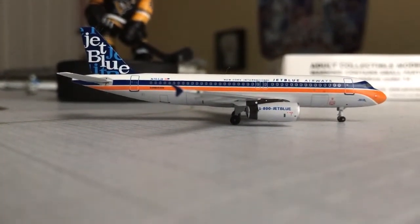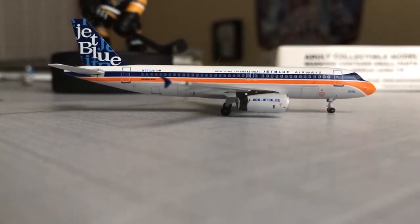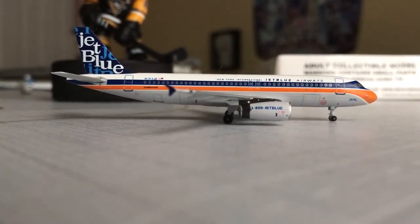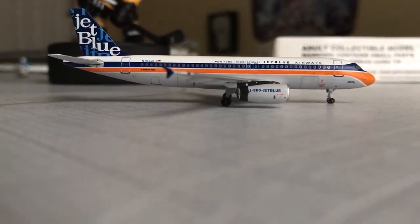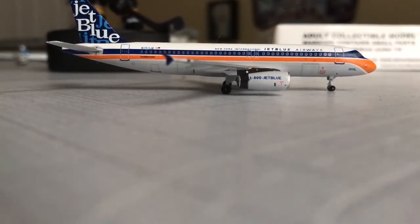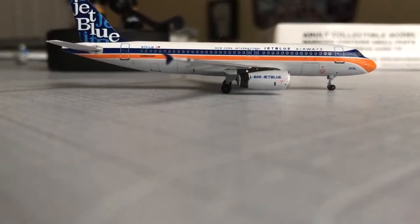What's up YouTube, Dream Radius 13 here coming at you with a model airplane review today. This will be pretty short, nothing too extensive like an airport update video. This plane is the JetBlue Airways Airbus A320 in their retro livery — plane used to be in the Mosaic livery, tail number November 763 Juliet Bravo.